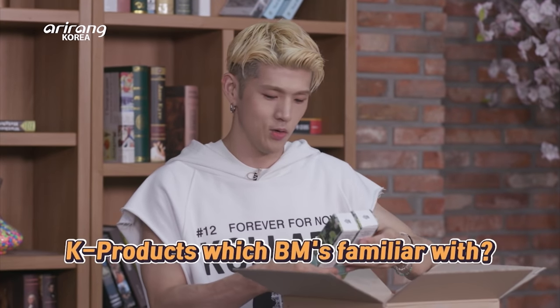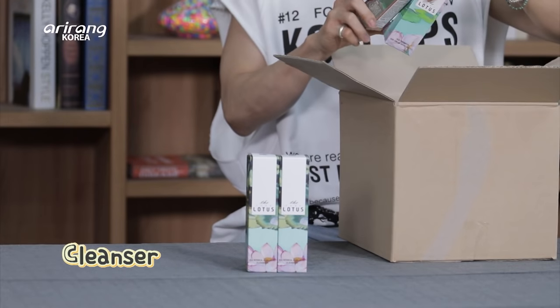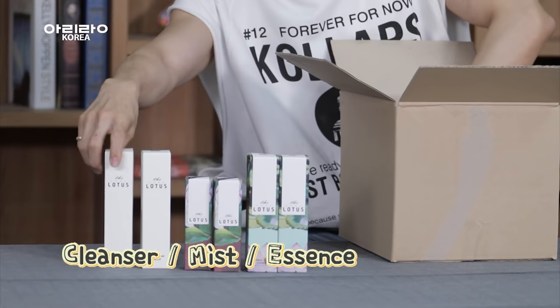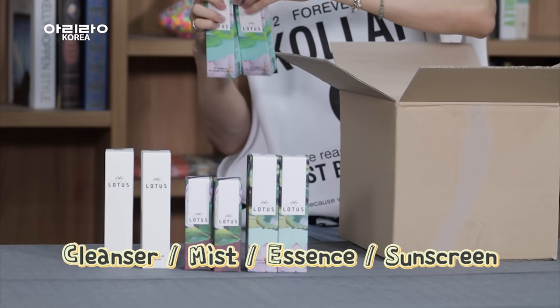What is it? I know this — I know what this is. We have cleanser. Skin cleanser? Yes, it's for your skin. We have mist, essence, and we also have sun cream. This is good.